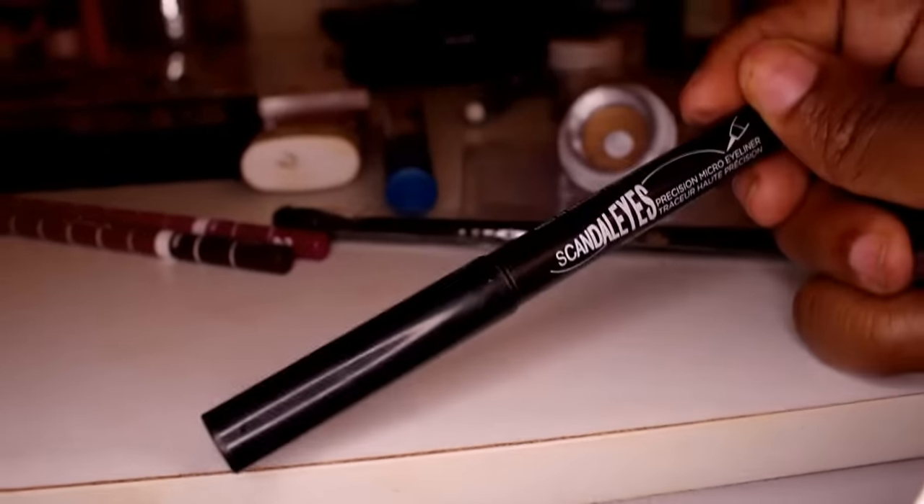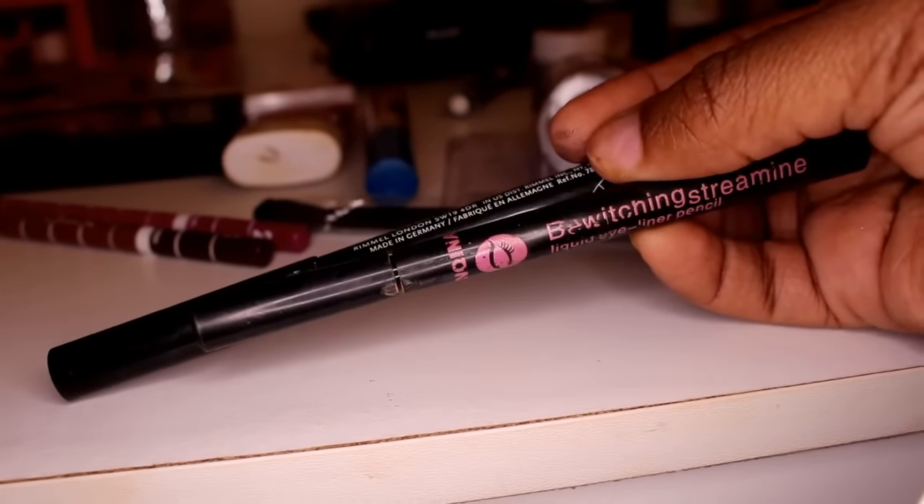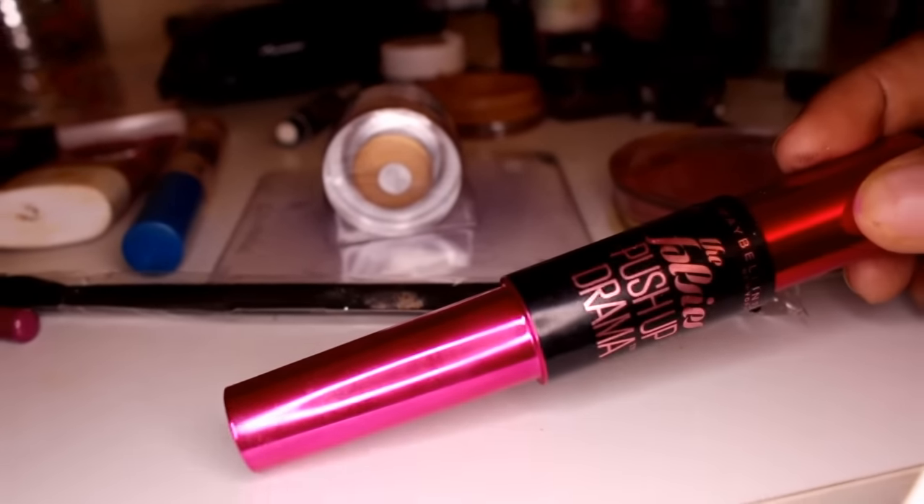I'm going to use these two to line my eyes. This is my Rimmel Scandal Eyes — I love this one; it's for a thin wing. When I want a thicker one I use this Bewitching Streamline. I'm going to use my Maybelline the Falsies for mascara.